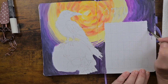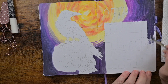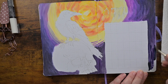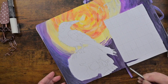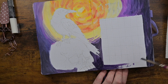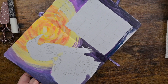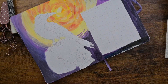Ravens can also mimic human speech. So when Edgar Allan Poe wrote about the raven saying 'nevermore,' it's a good possibility he was saying nevermore because ravens have been known to mimic human speech. I did not know that until I researched them — I knew starlings and parrots could imitate humans, but I did not realize ravens could.